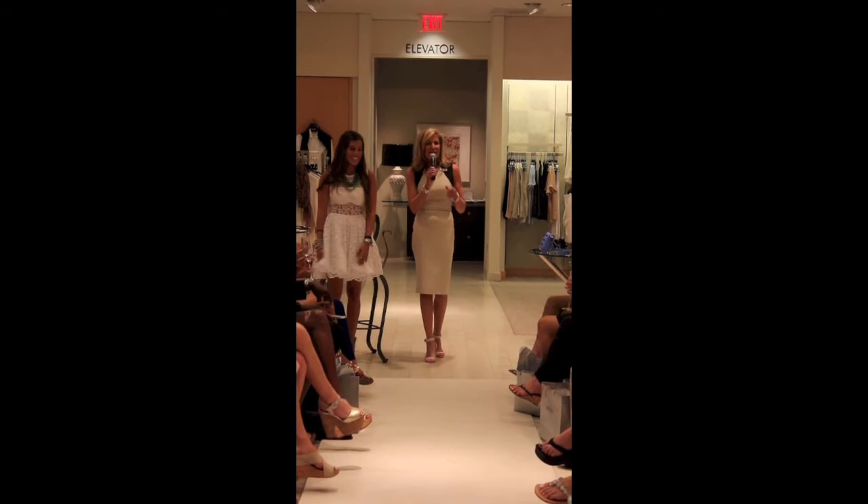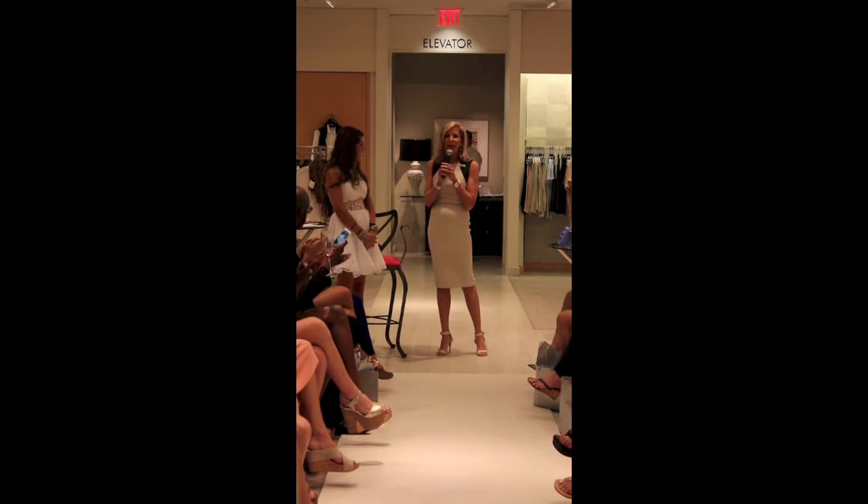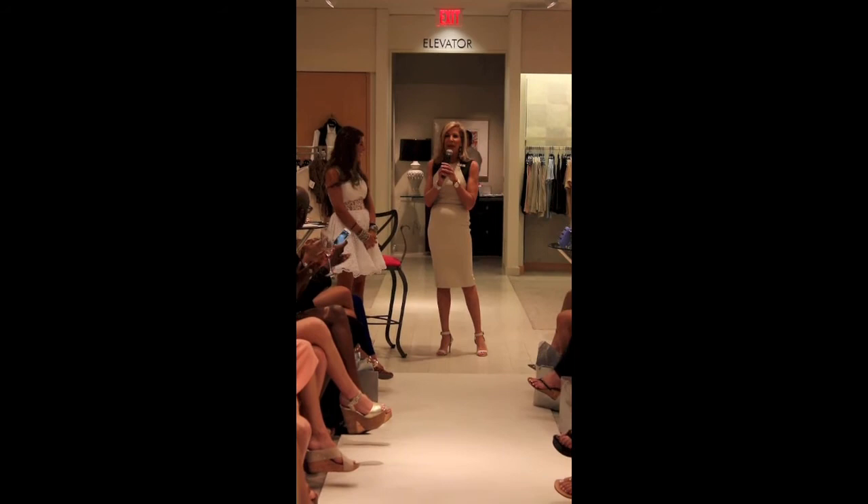Wasn't she terrific? Congratulations — just wonderful. We're so proud of you, and it was such a pleasure working with Allegra. We hope to do many more events together — the show was just terrific. Thank you. Did everybody get to register to win the $300 gift card today?